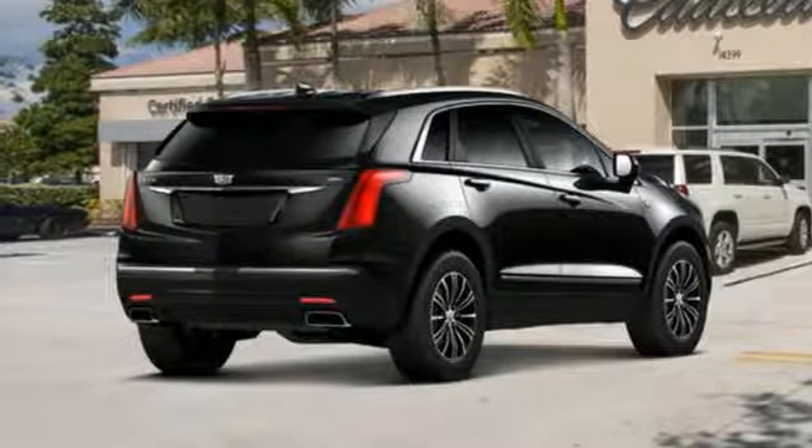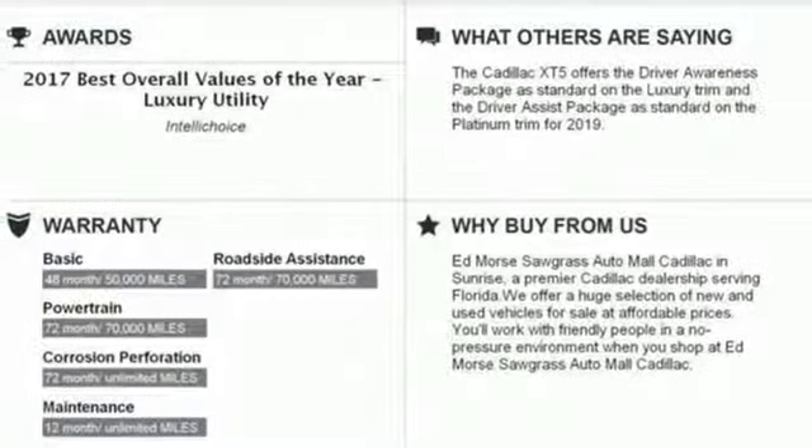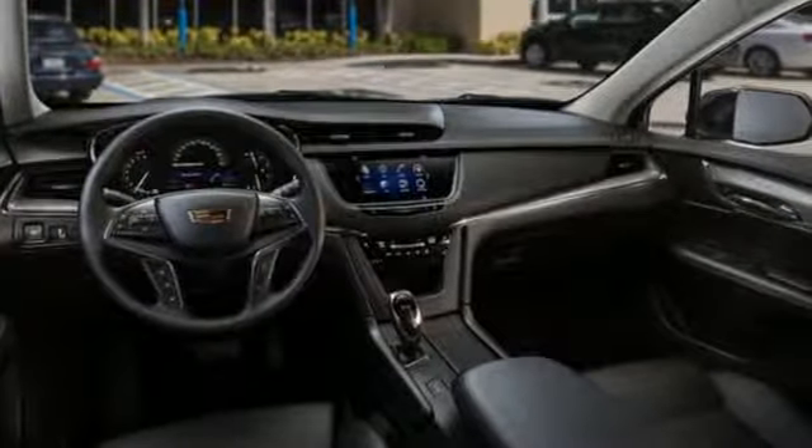Front heated leather bucket seats, auto dimming rear view mirror, streaming audio, Wi-Fi hotspot, dual zone climate control, front and rear parking sensors, and power with tilt down heated mirrors.